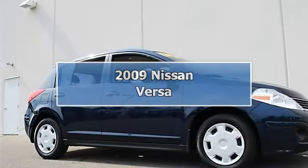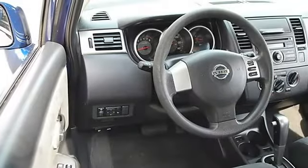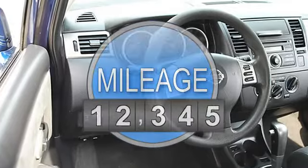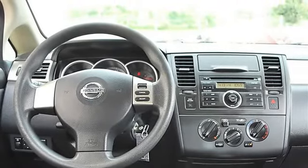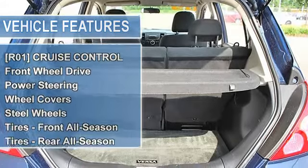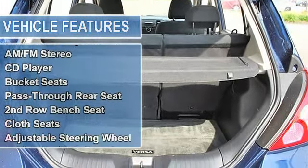2009 Nissan Versa Hatchback. This vehicle features the following equipment: Automatic, Gas, 1.8L engine, Front Wheel Drive. Power Package includes Power Windows with Driver Side One Touch Auto Up/Down, Power Locks with Auto Locking, Remote Keyless Entry, Door Armrest Pad, Rear Door Pockets, and Glove Compartment Light.